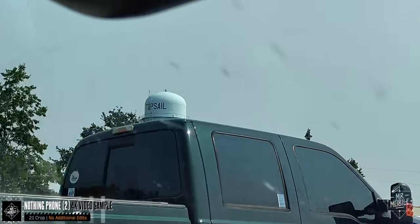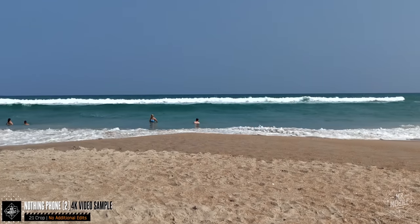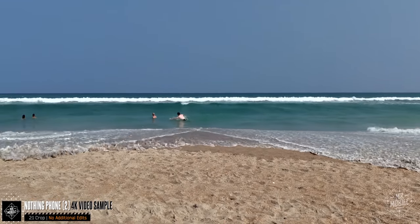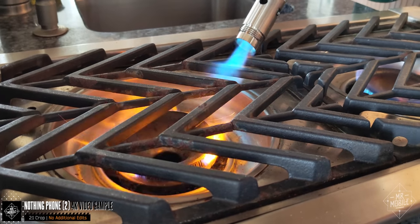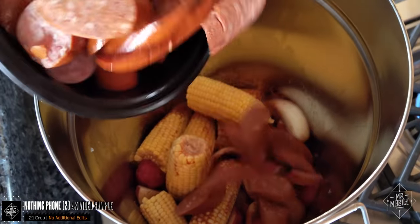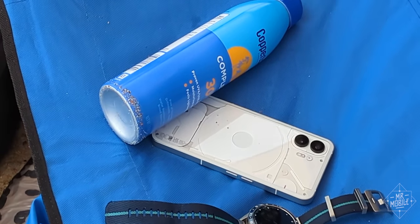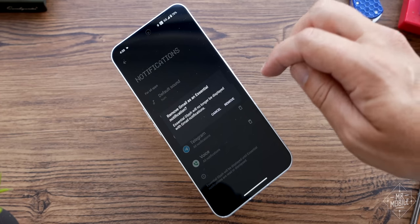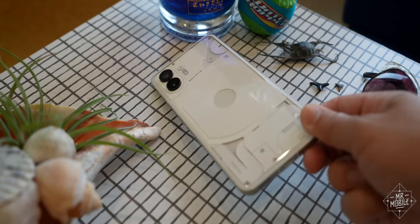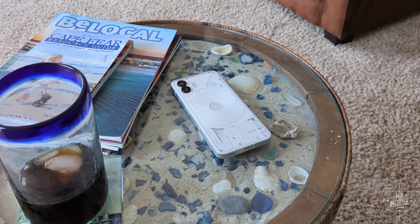As luck would have it, my Phone 2 review sample arrived just as I was leaving for a 4th of July weekend in coastal North Carolina — a place where I really did want to look at my phone as little as possible. So when I wasn't shooting camera samples, I swallowed my skepticism and trained myself to put the phone face down when I stopped using it. I set the Glyphs only to alert me for Telegram and text messages — no thanks, Gmail. And I didn't have to worry about Do Not Disturb, because when the screen is down it'll automatically silence the speaker in favor of the flashes.